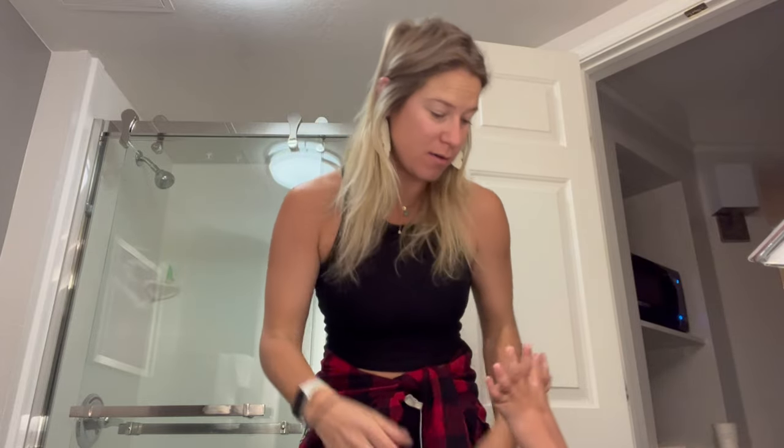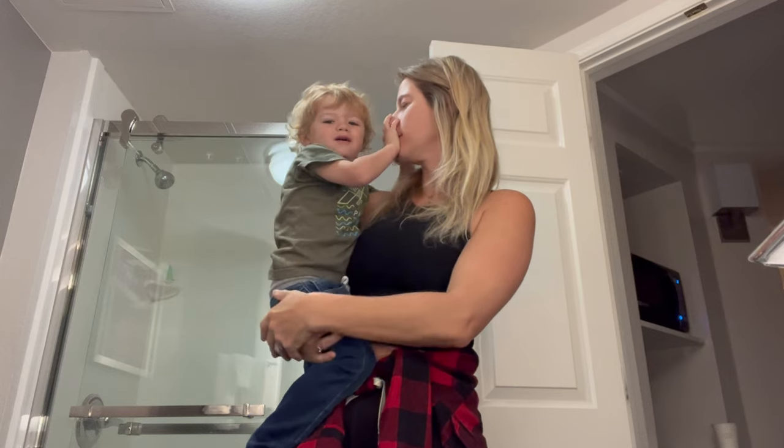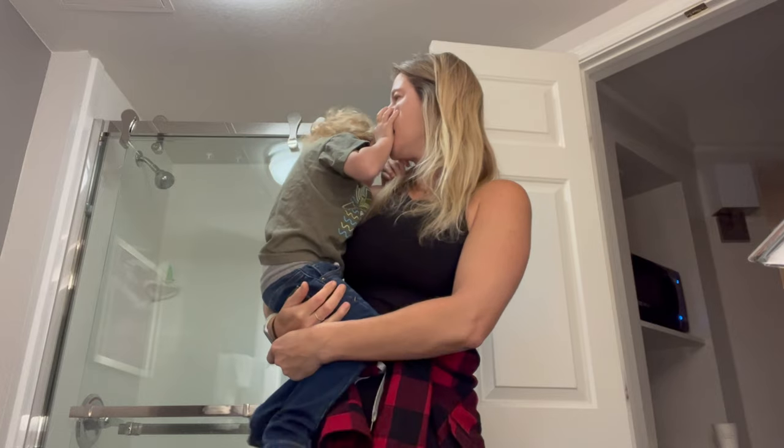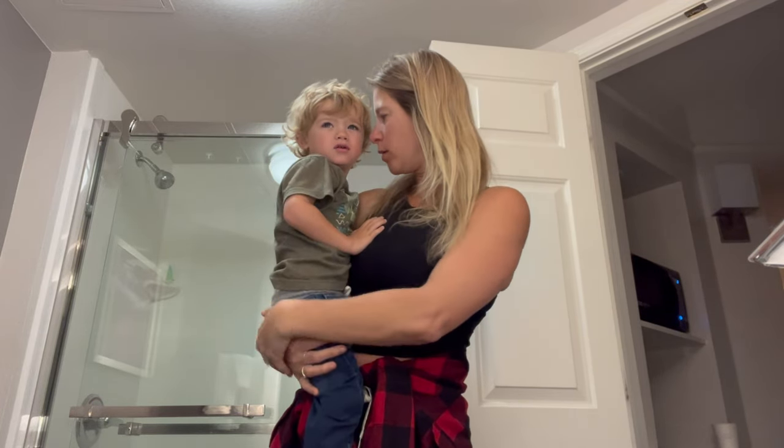Good morning! Today is a travel day — we are heading to Mexico. It is 4:06 a.m. Are you sleepy? Okay, are you going to go on the plane with me today? We're going to go on a plane today.